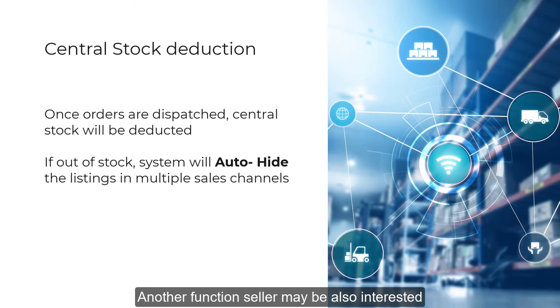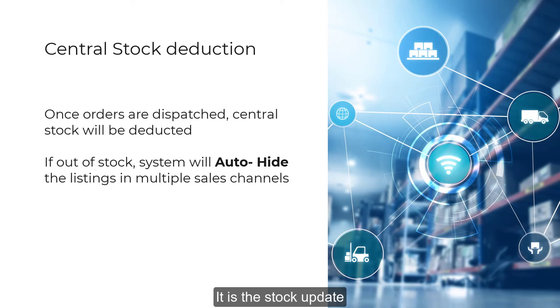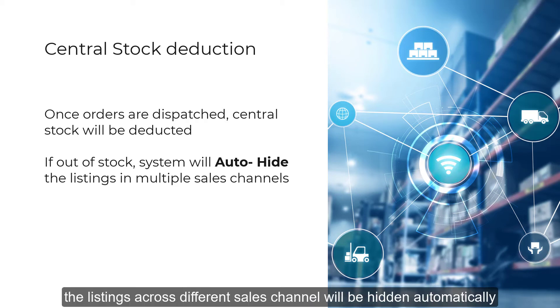Another function sellers may also be interested in is the stock update. In Sold Easy, after an order is dispatched, the central stock level will be deducted. If the product is sold out, the listings across different sales channels will be hidden automatically.